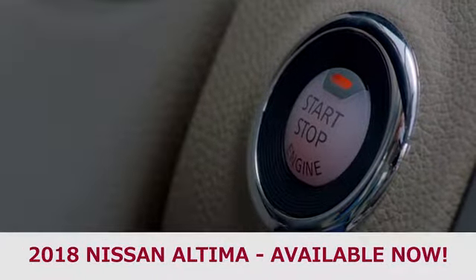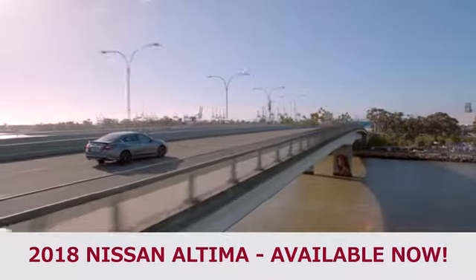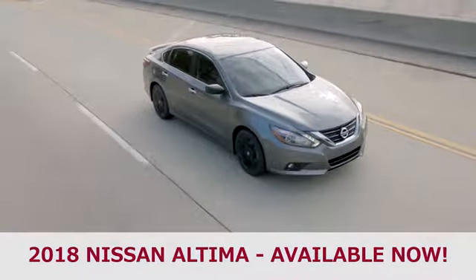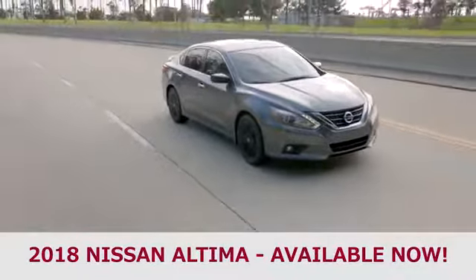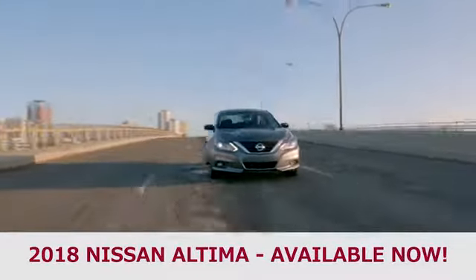The midsize sedan is a car that can easily fit the needs of any type of driver. The only question is, which one is the right one? Comparing the 2018 Nissan Altima and the 2018 Honda Accord, you're looking at two eye-catching designs from these popular Japanese automakers.